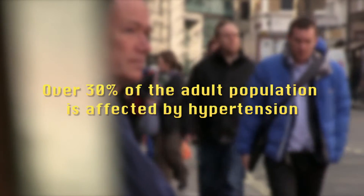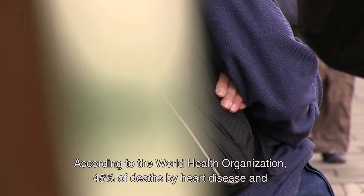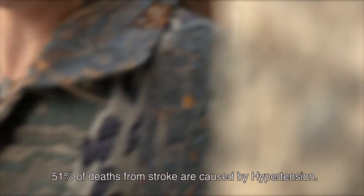Over 30% of the adult population is affected by hypertension. According to the World Health Organization, 45% of deaths by heart disease and 51% of deaths from stroke are caused by hypertension.